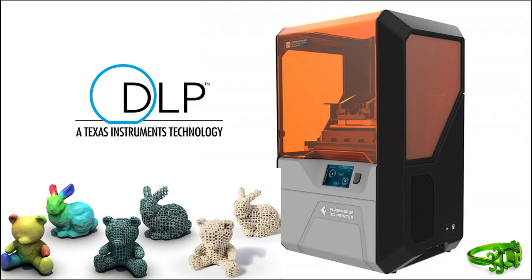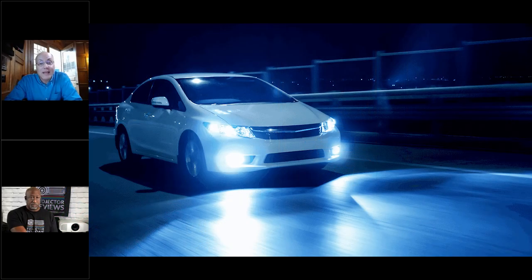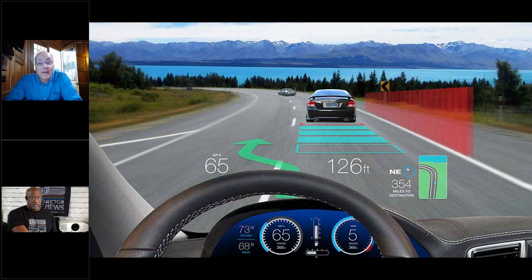While projectors are the first thing that comes to mind with DLP, there are many other applications. DLP is the core technology in lithography machines, 3D printing, and automotive headlights. There are hundreds of applications for DLP and more are emerging every day, making non-display uses just as exciting as display applications.